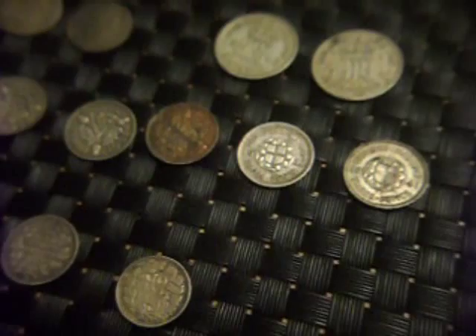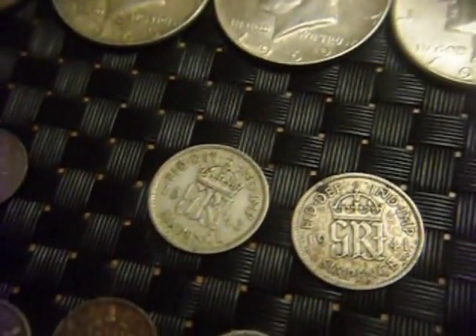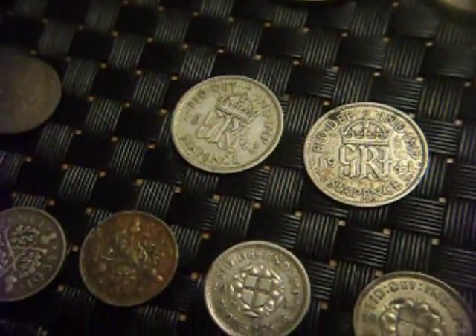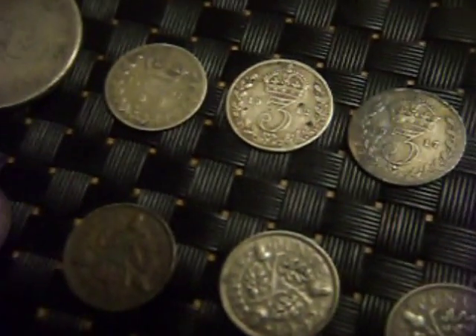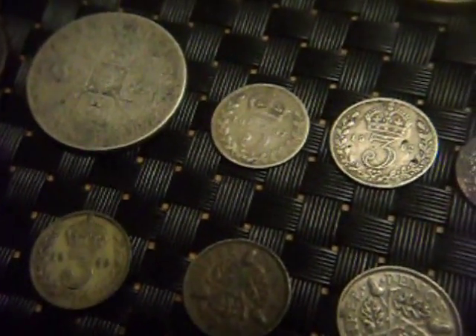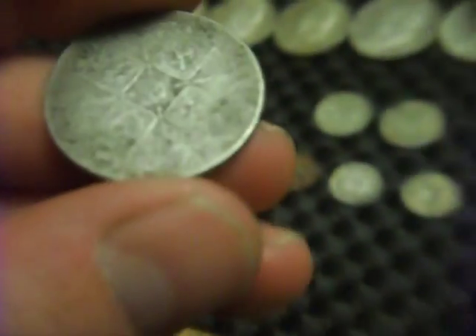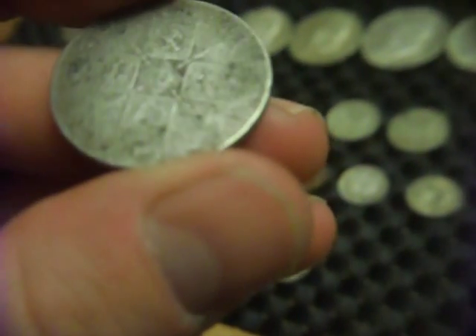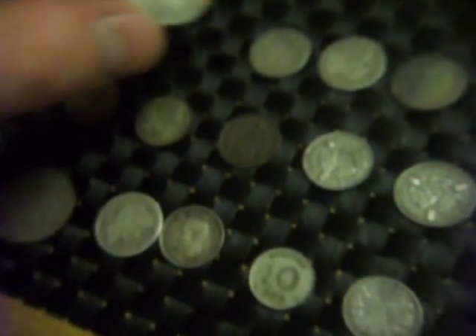We've got two 50% silver Sixpences — a '43 and a '41. And then we've got a 1917, a 1912, and an 1897 sterling silver Threepence. And then we've got a 1920-something Florin, so it's a 50% silver Florin.